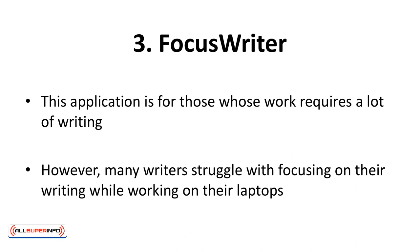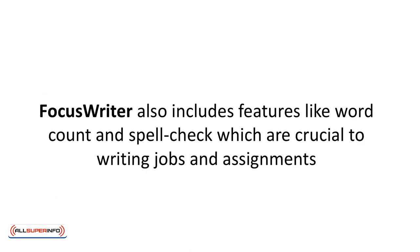Focus Writer is an application for those whose work requires a lot of writing. However, many writers struggle with focusing on their writing while working on their laptops. If you also struggle with staying focused, this is a great tool which pops up a plain gray background to write on, and everything else is blocked away, including the timer and date, until your scheduled time is over. Focus Writer also includes features like word count and spell check, which are crucial to writing jobs and assignments. It also has features like setting a writing goal, which will bring gratification once you've achieved your goal. Besides that, the typewriting sounds with each key make it really interesting to work with.